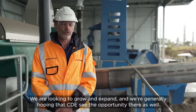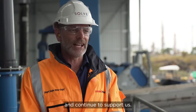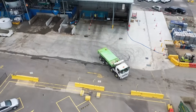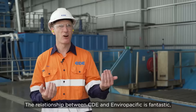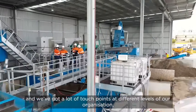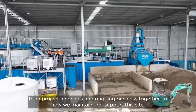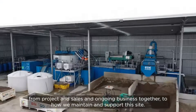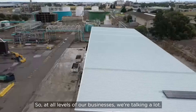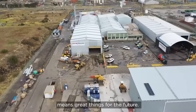We are looking to grow and expand, and we're hoping that CDE see the opportunity there as well and continue to support us. The relationship between CDE and EnviroPacific is fantastic — we've got a lot of touch points at different levels of our organisation, from project, sales, and ongoing business to how we maintain and support this site. Our project teams also worked really well together, and at all levels of our businesses we're talking a lot and really engaged, which means great things for the future.